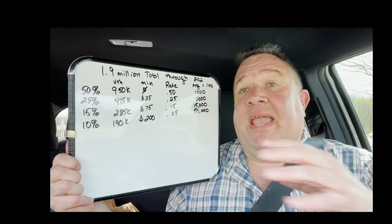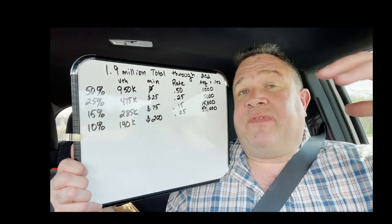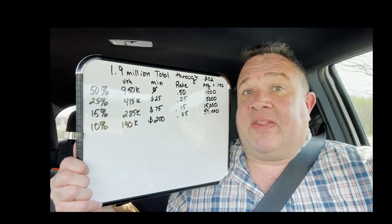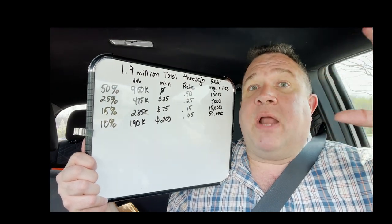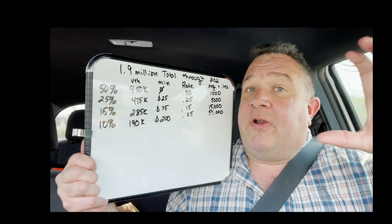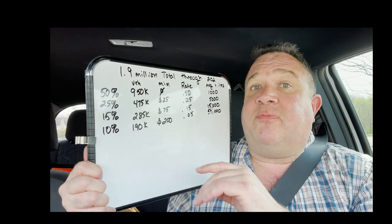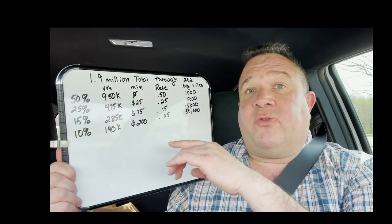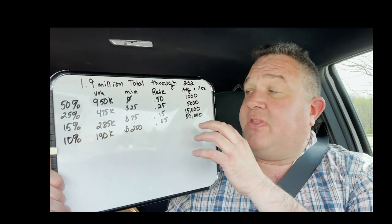I'm going to make the case that Tesla should stop selling FSD as a one-time purchase — I think that's a bad model. They did it because they needed higher revenue before, but they're not in that situation anymore. I think a tiered subscription is a much more sustainable and strategically valuable way to approach FSD.